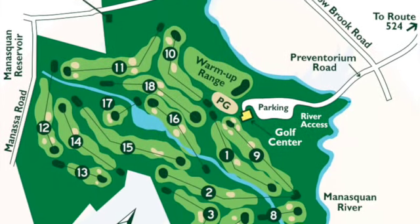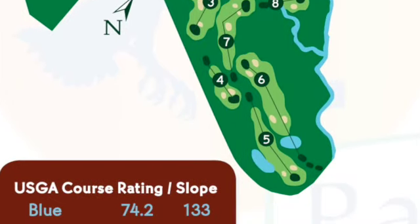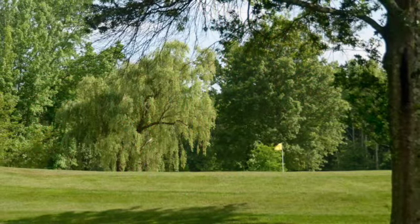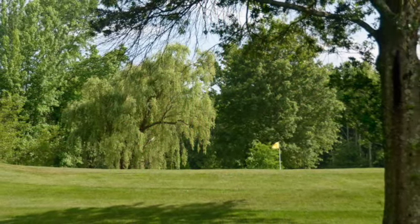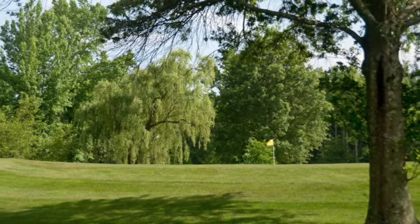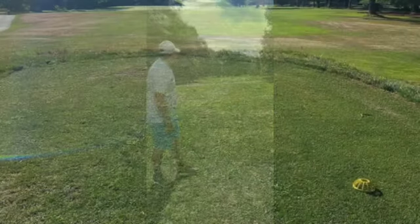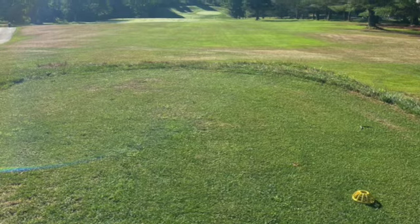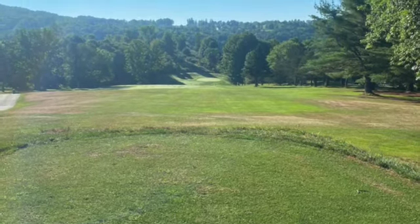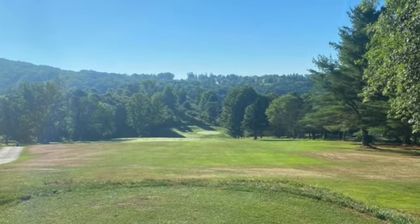Howell Park Golf Course in Farmingdale, New Jersey offers a private golf club feel with fast greens, bentgrass fairways, and a rustic setting. It has ranked among the top 50 public golf courses in America multiple times by national golf publications. This par 72 championship course measures 6,964 yards from the blue tees and carries USGA course and slope ratings of 73 and 126. There's also a warm-up range and a large, immaculately maintained practice green.